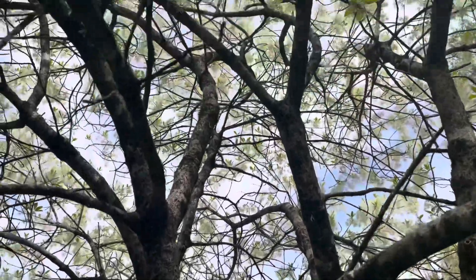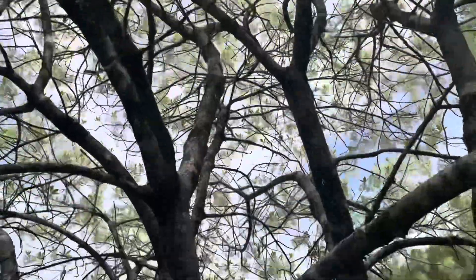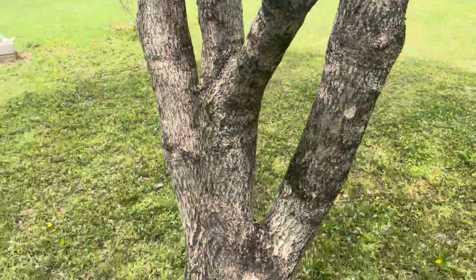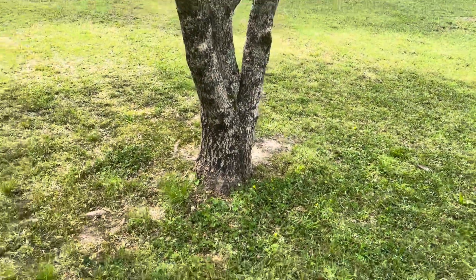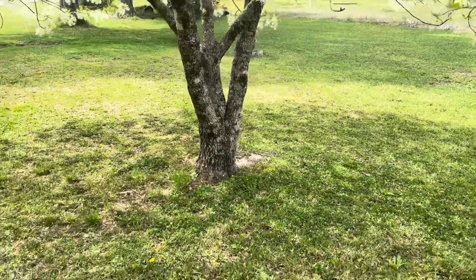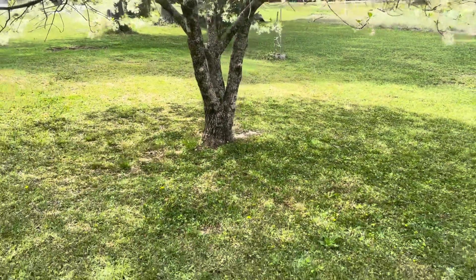The reason I know that is because I remember when it was planted. My papa — my dad's dad — planted this tree, and I remember as a young kid coming out to weed eat his yard for him. One day I kept hitting the young sapling with the weed eater.